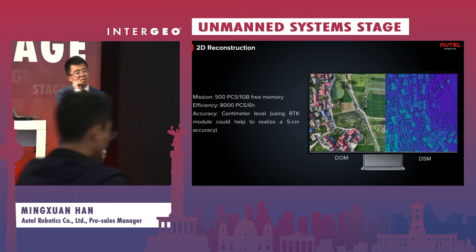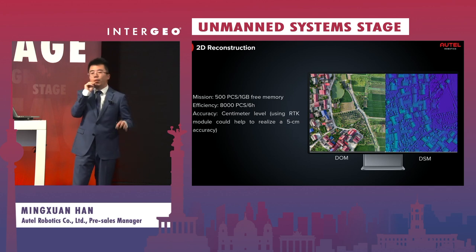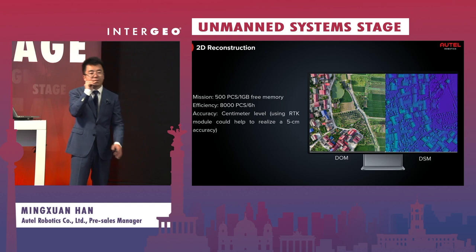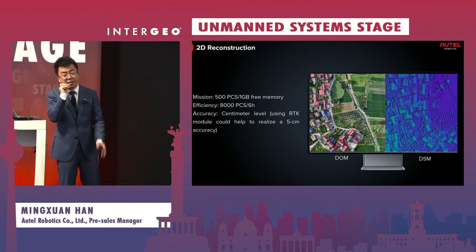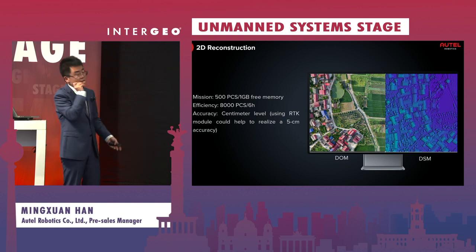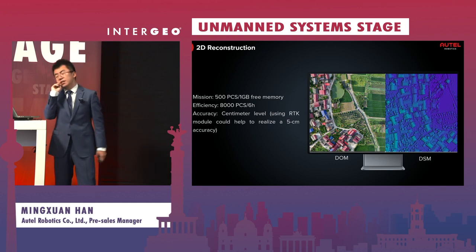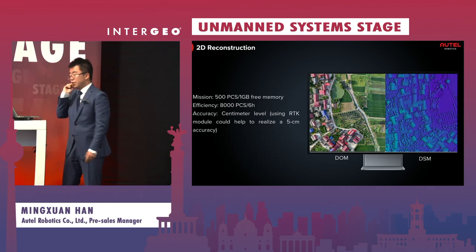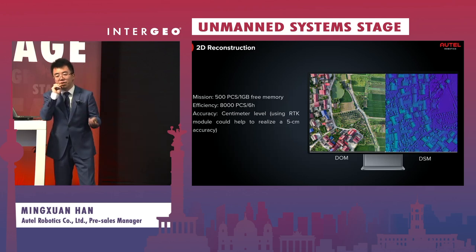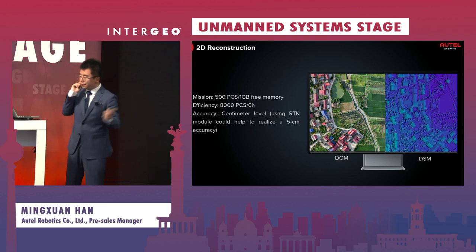Let's start with the first feature: 2D reconstruction. This is one of the fundamental functions for all mapping processing software. With AutoMapper, we can produce DSM, DOM, and other outputs. It can process around 8,000 images in six hours, and if you use our RTK module, you can achieve five-centimeter level accuracy.